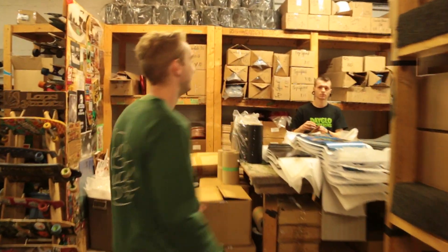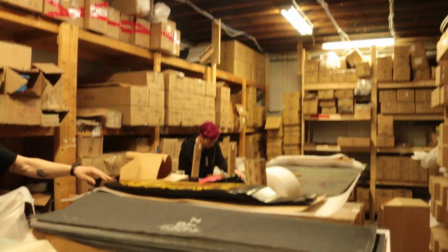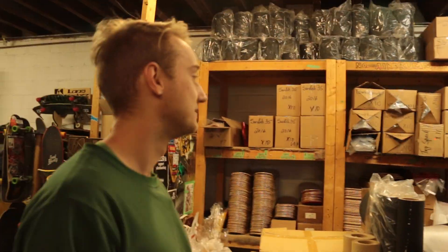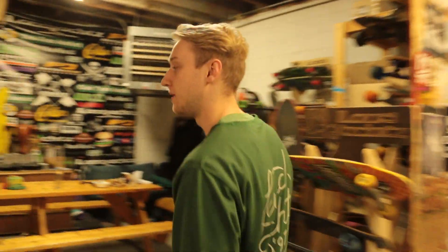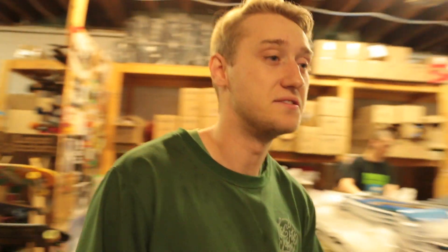Moving into the grip room. That's Danny. That's Nick. They grip skateboards. Over here is our break room, and this is our awesome fridge. Obviously nothing too crazy going on here — just our lunch, our breaks, you know. The needs. Getting some food.